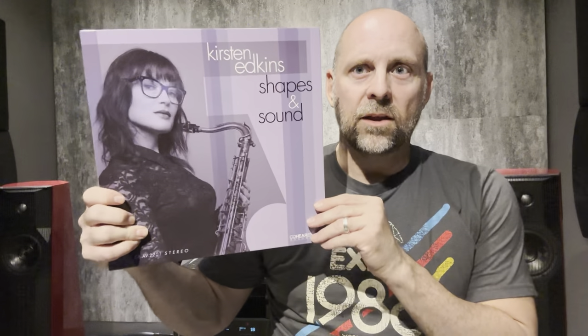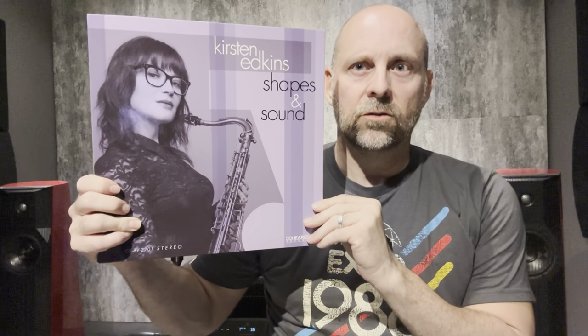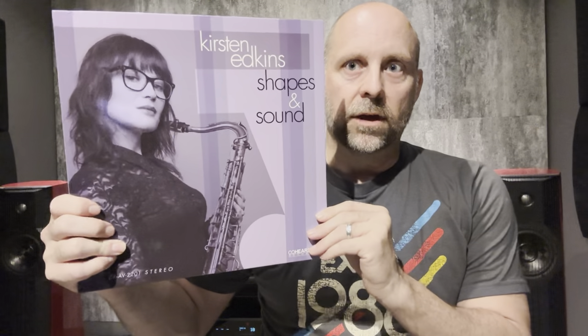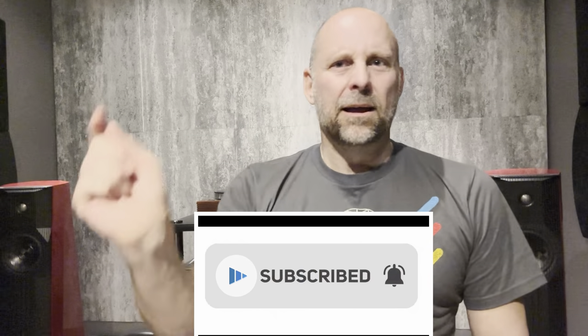One housekeeping note: we've talked a lot about Kirsten Edkin. She's been on my channel, as has Kevin Gray and Shades and Sound. This one is not a limited pressing, so if you go to the Acoustic Sounds website, InGroove, or Elusive Disc, just pre-order it. They'll press more. I'm here at the Hi-Fi Center. If you want any of the Hi-Fi gear or more information on cost, check out HiFiCenter.com. Click on the subscription button — it helps me out a ton. Now let's get to the Doors shootout.